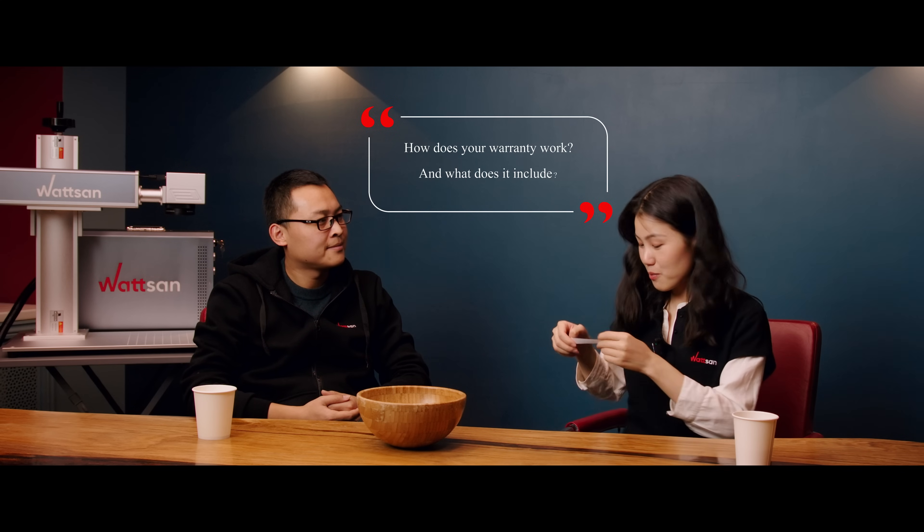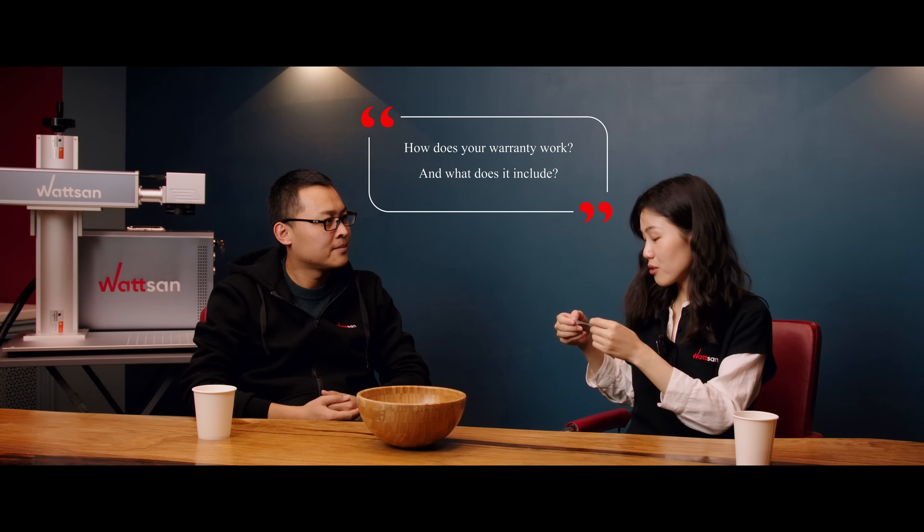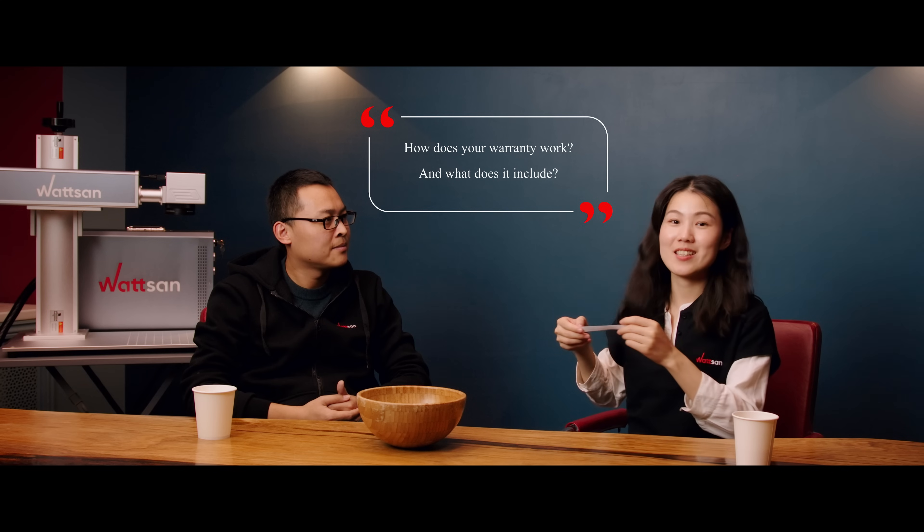Okay, then the next question, Bill. So, please tell me, how does your warranty work and what does it include?